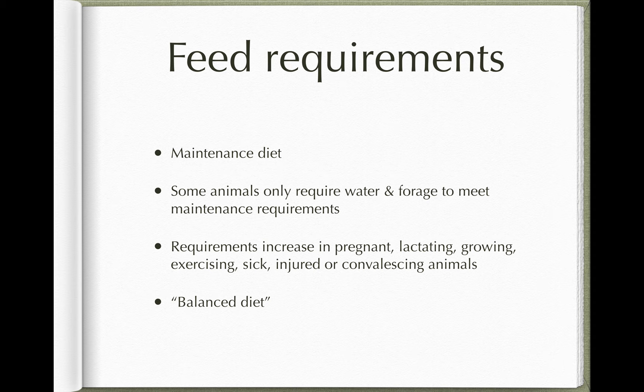So far we've talked about forage and water intake for large animals. In many animals on a maintenance diet, they only need water and forage. So if they're a healthy adult animal that is not growing, not pregnant, not injured, not recovering, they'll just require water and forage to meet all their daily energy and nutrient requirements. However, a lot of our patients are pregnant, lactating, growing, in heavy exercise, sick, or injured, and those animals may need a higher energy or nutrient intake than they can obtain from water and forage alone.